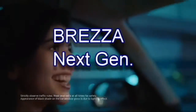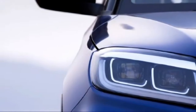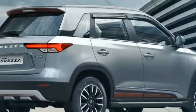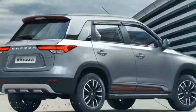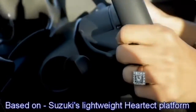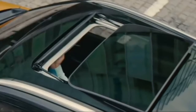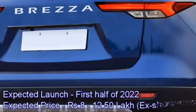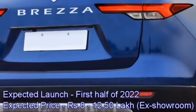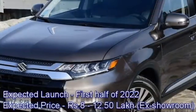The famous Japanese car manufacturer Suzuki has confirmed to bring an updated version of their popular SUV named the Brezza in the Indian market. The new updated Brezza will get some significant cosmetic changes and upgraded features. The SUV will be built on the company's lightweight Heartect platform. According to the company, the new Brezza will come to the Indian market in the first half of 2022 at the expected price between Rs 8 to 12.50 lakhs ex-showroom.